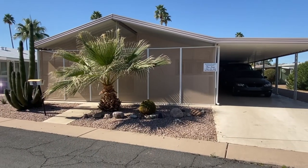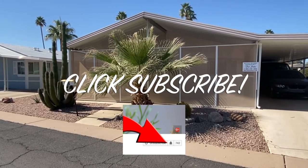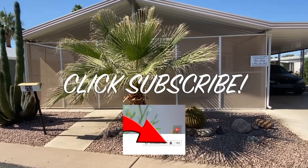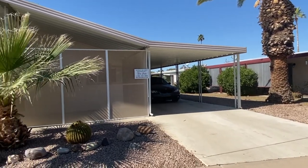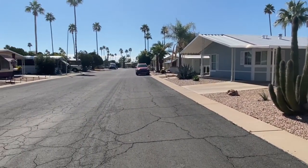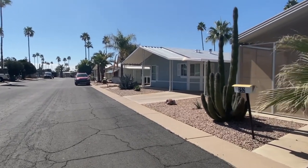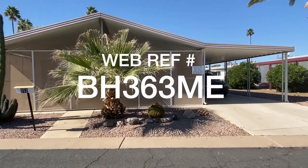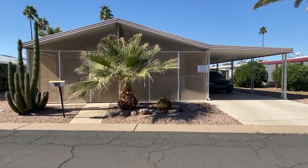If you haven't yet subscribed to our channel, make sure to do so. Click the subscribe button and then turn your notifications on by clicking the little bell icon, and YouTube will notify you by email as soon as a new listing is posted. One nice thing about this particular location is it's on a street that does not have through traffic — a nice quiet location, great neighbors, great community, and close to everything you would need. Thanks for tuning in and I hope to talk to you soon.